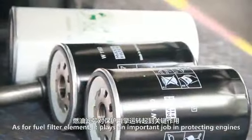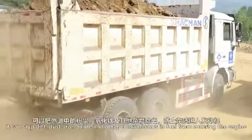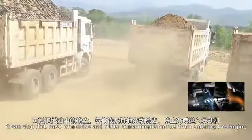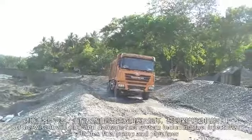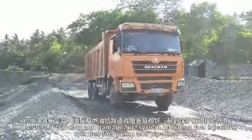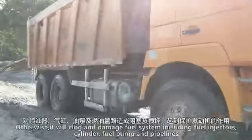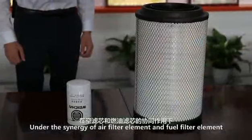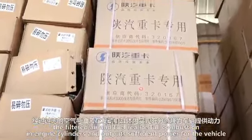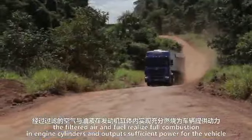As for the fuel filter element, it plays an important role in protecting engines. It can stop dirt, dust, iron oxide and other contaminants in fuel from entering the engine. Otherwise, it will clog and damage the fuel system, including fuel injectors, cylinders, fuel pump and pipelines.